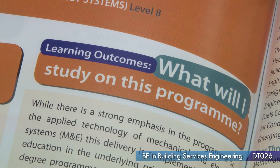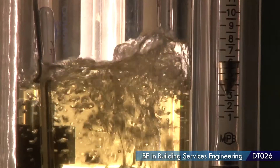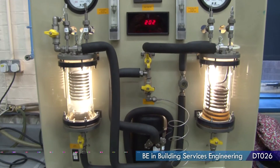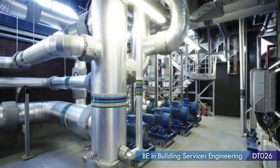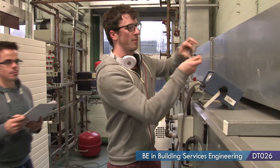I started off in DIT doing the common entry into engineering. Throughout first year you're given an opportunity to look at the other disciplines. In your second year in building services you will get introduced to things that you've never seen before, for example heating systems and air conditioning systems, which will be determining how much air people need in a room.